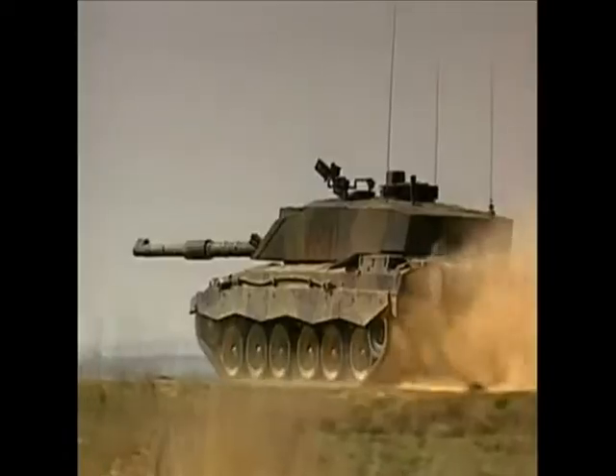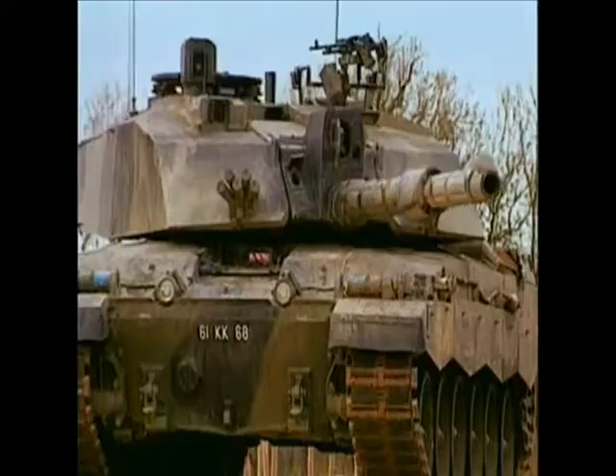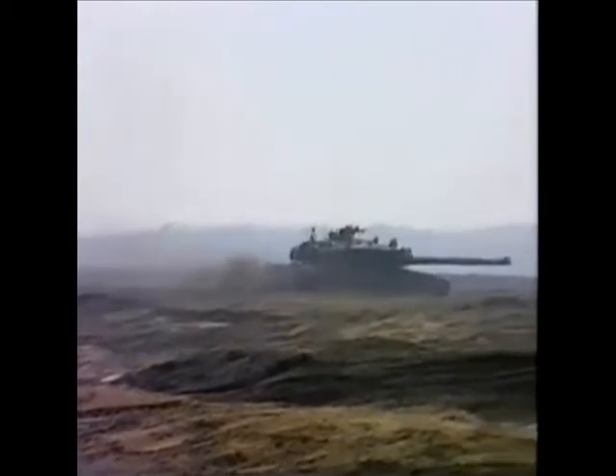In 1994, the Challenger 2 entered service in the British Army. The Challenger 2 has over 150 improvements to its predecessor, the Challenger 1, and many entirely new features, such as its turret design.